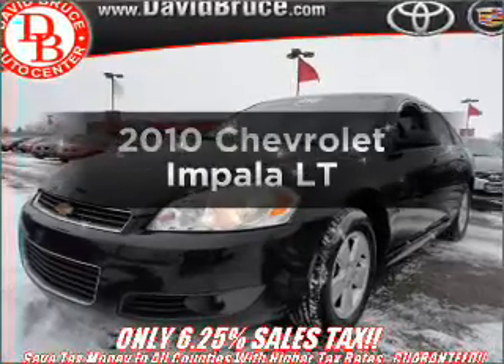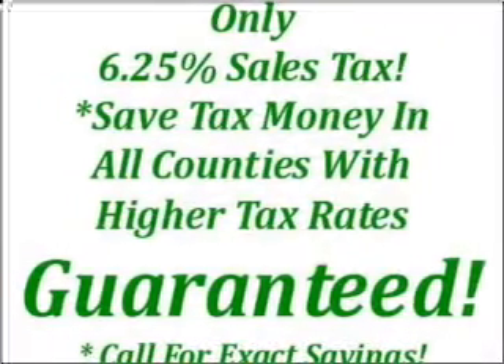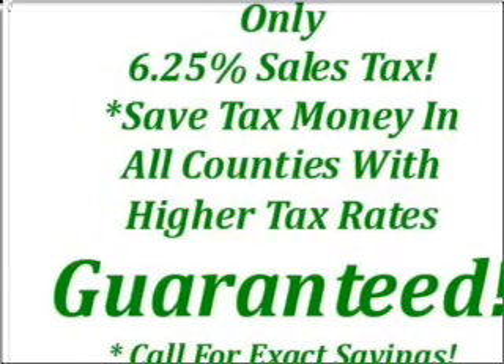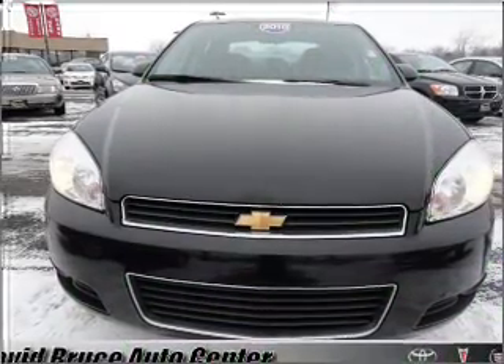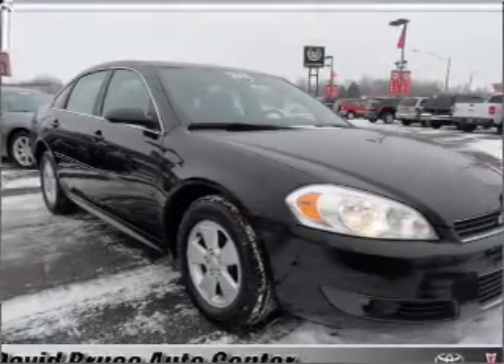Check out this 2010 Chevrolet Impala. This is the set of wheels you've been looking for, with a solid six-cylinder engine that responds smoothly to its automatic transmission. Premium wheels lend a distinctive appearance. Brake safely with the anti-lock braking system.